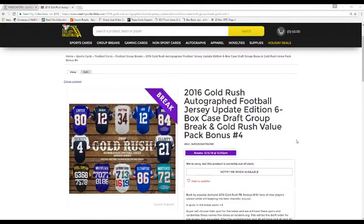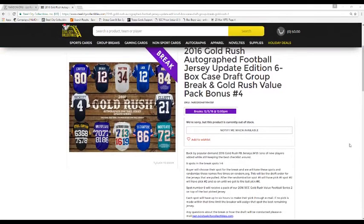Welcome back to this Tuesday break. We're about to do our 2016 Gold Rush Autographed Football Jersey Update Edition 6-Box Case Draft Group Break and Gold Rush Value Back Bonus. Number 4 is up, and number 5 is already up.